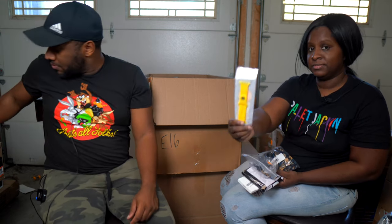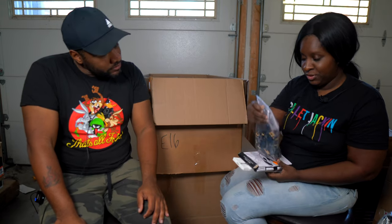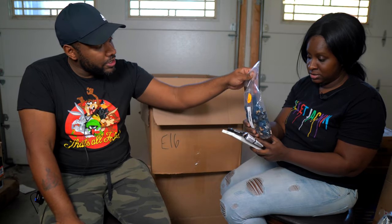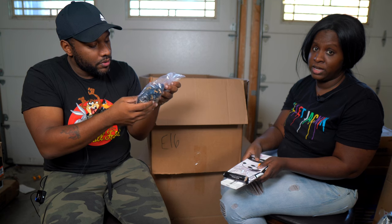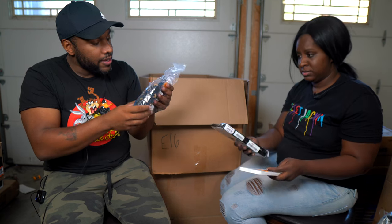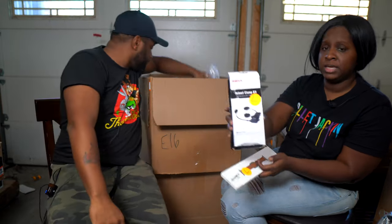We've got some random keycap sets — yellow and blue. Sometimes you can sell keycap sets individually or as a whole set since people like specific color combinations. We'll need to make sure every piece is there and figure out the brand. We also have a helmet clamp kit.